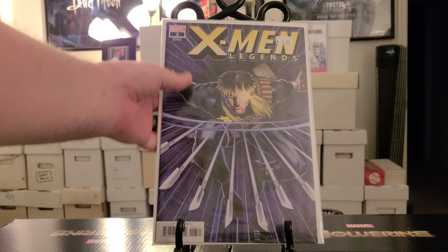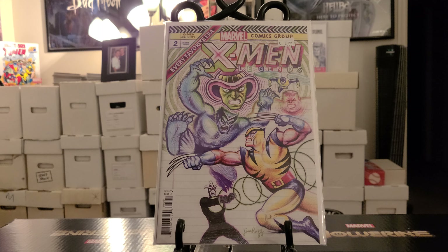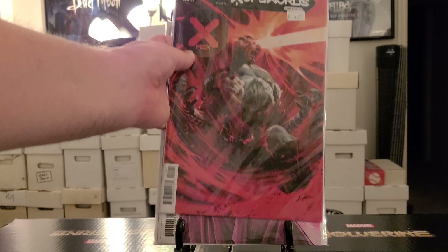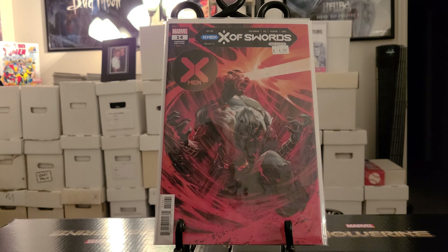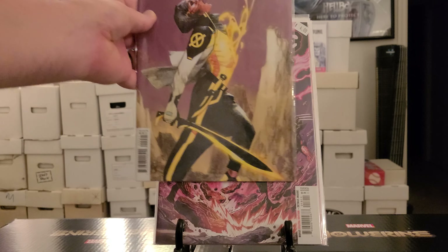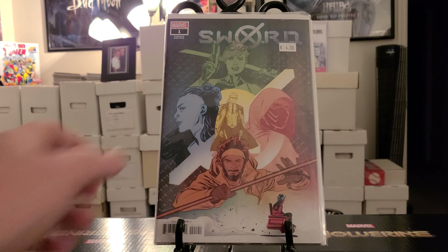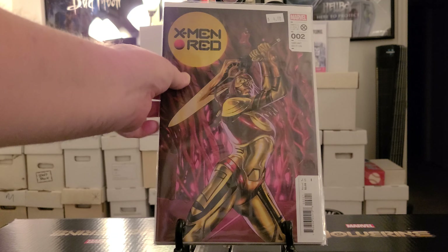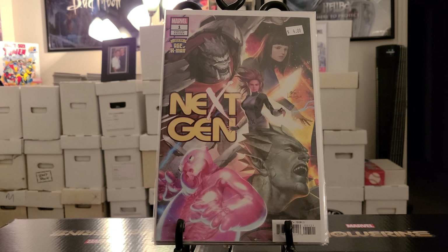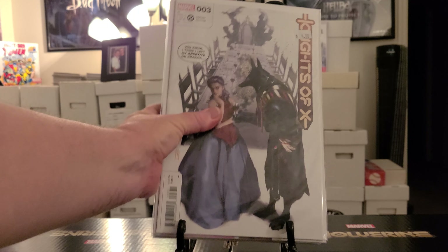X-Men Legends number 3 with Longshot. X-Men Legends number 2. X-Men number 12 with Daken. X of Swords number 14 variant cover. X-Force number 18 variant cover — all these for a dollar guys. Sword X number 9 variant, number 1 variant. X-Men Red volume 2 number 2 variant. Next Gen number 1 variant. Knights of X number 3 variant cover — four for a dollar.